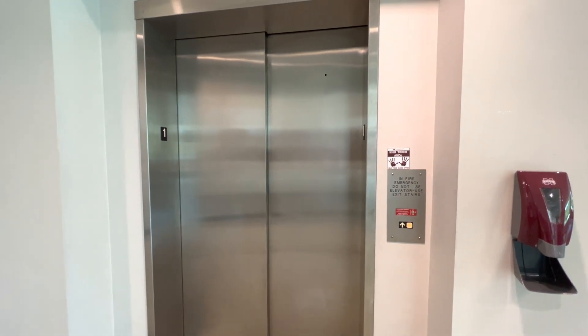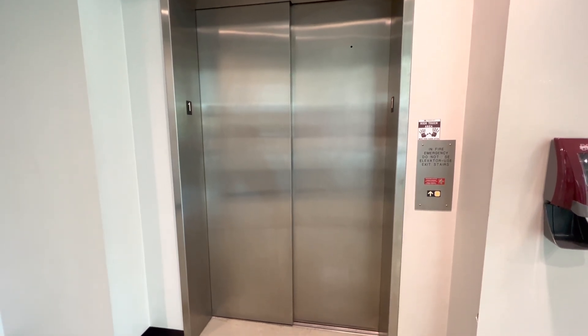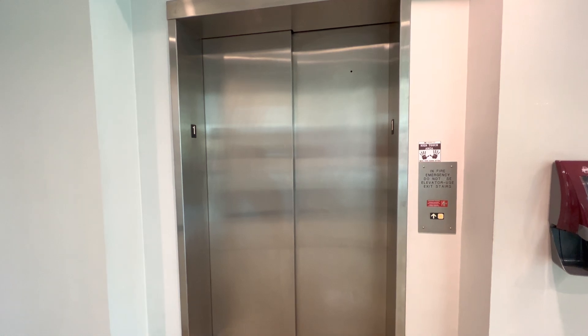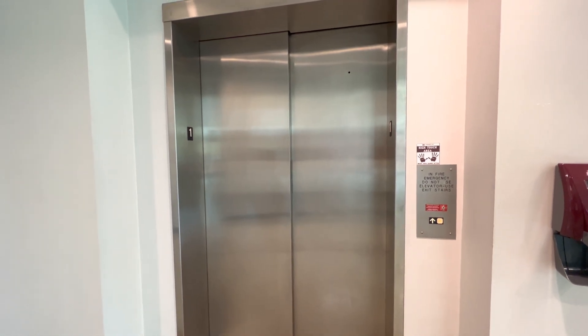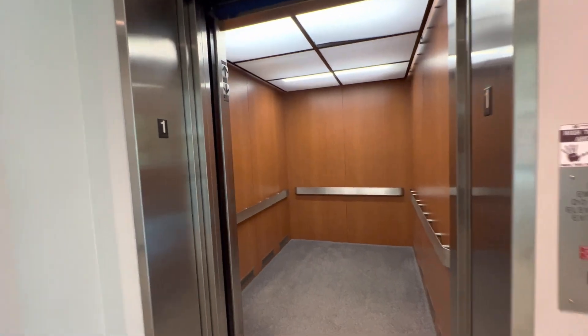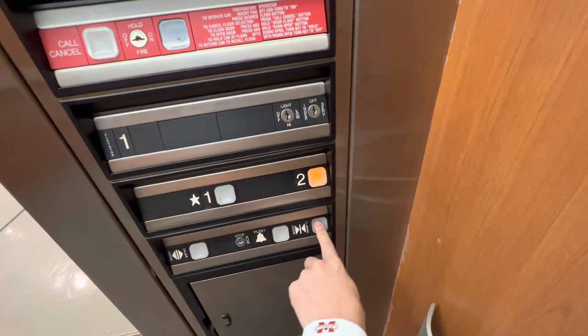This is the elevator at the Nuclear Energy and Tech building at MSU in Starkville, Mississippi. Here it is — hospital-sized, and guess what, it's a Dover. Let's go to two.